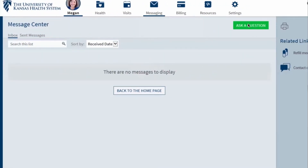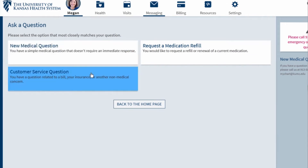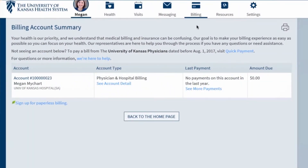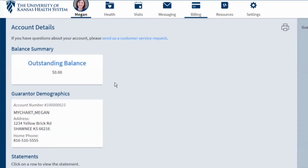MyChart is an excellent application. You can ask for refill requests through your phone, you can email your doctor, and you can fill out pre-forms so your check-in is faster. I can get all my future and past appointment dates, and you can now pay your bill through MyChart, which I love.